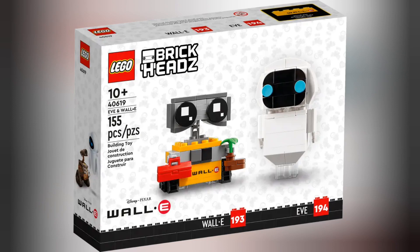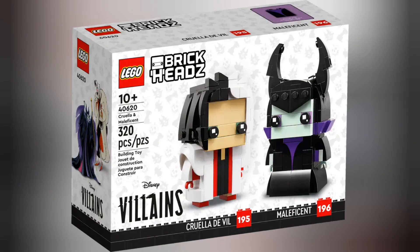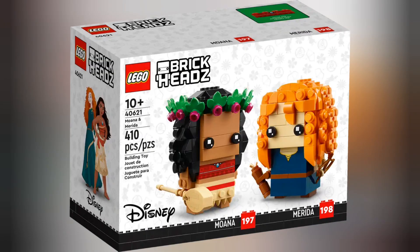we have set 40619 Evil Wally. This set retails for £13.49 and contains 155 pieces. Next we have set 40620 Cruella and Maleficent. This set retails for £17.99 and contains 320 pieces. Next we have set 40621 Moana and Merida. This set retails for £17.99 and contains 410 pieces.